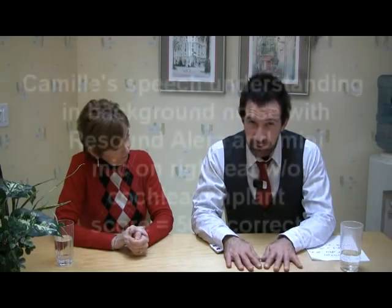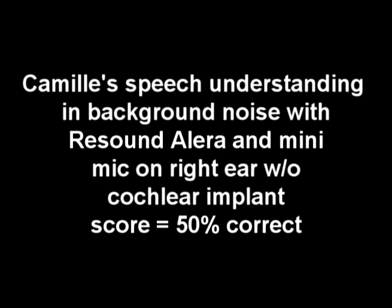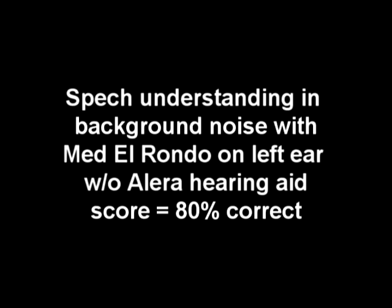Let's talk about this in terms of data. Many people are familiar with the ReSound Alera hearing aid with the MiniMic — many of our product testers wear that as their preferred hearing aid because the MiniMic does such a good job of picking up the voice you want and suppressing background noise. However, with Camille's hearing aid fitting on her right ear — the ReSound Alera with MiniMic — with my voice in the presence of a moderate amount of background noise, she was able to score only 50% correct on a sentence test. By contrast, with only her cochlear implant active and the hearing aid taken off entirely under the same listening conditions, she was able to score 80% correct.